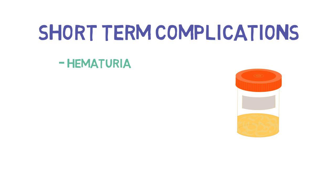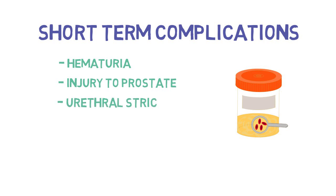Short-term complications of urethral catheters. There could be ongoing hematuria, which means there is blood coming from somewhere in the GU tract. There can be injury to the prostate, which can lead to prostatitis and increased pain and discomfort for the patient. Patients are at increased risk of having urethral strictures anywhere along the urethra.